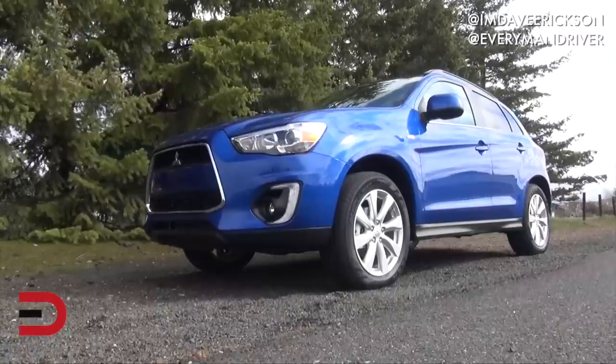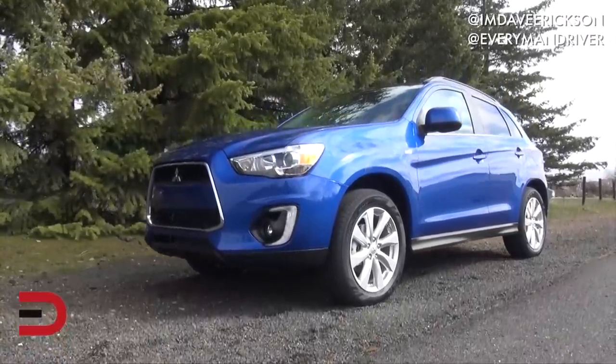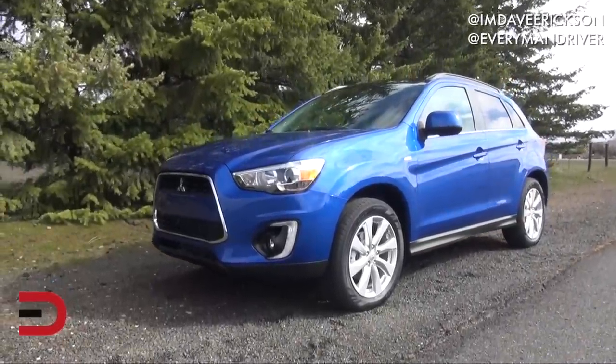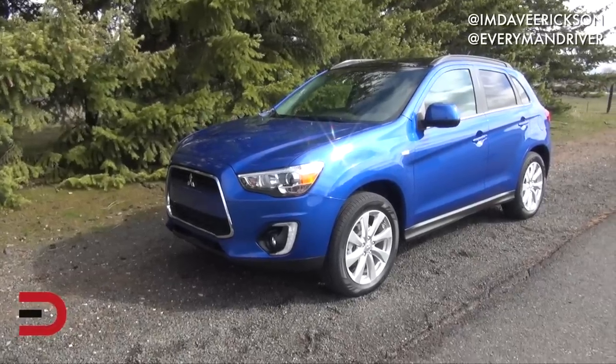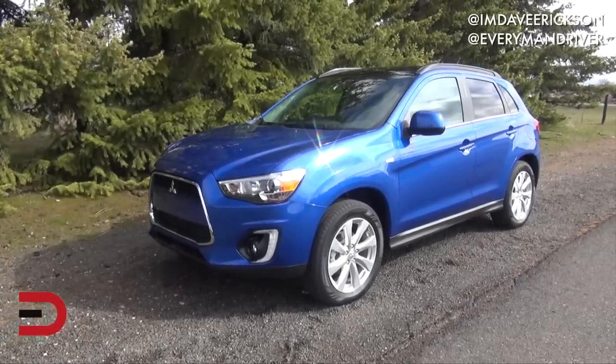When it comes to competition, this is a deep and competitive field. Just to name a few: CRV, Terrain, CX-5, Nissan Rogue, Escape, Renegade, Encore, Equinox, Forester, Trax, Sportage, Tucson, Tiguan, Cherokee — just to name a few. So clearly it's an uphill battle to get your attention in this very crowded marketplace.